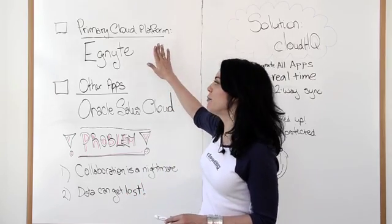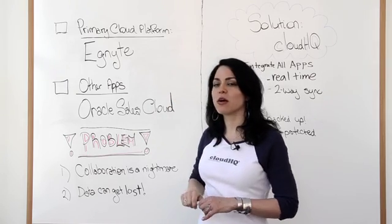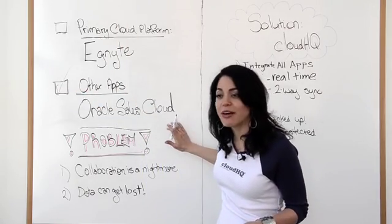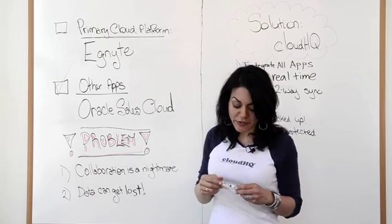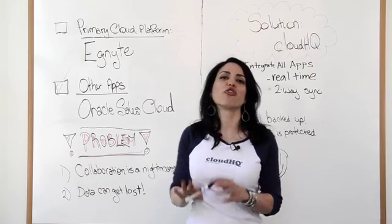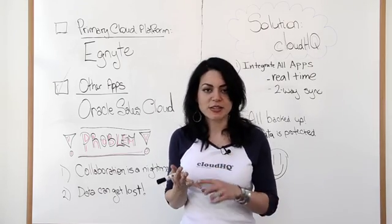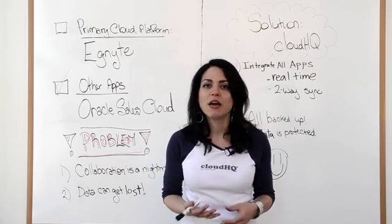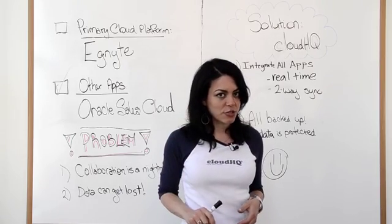We're looking at Ignite and Oracle Sales Cloud because we need to make sure that Oracle Sales Cloud is backed up to Ignite in real time. Not everybody has all the same access, right? So let's say in Oracle Sales Cloud you've got your reports. You need to see what's happening within your company — your sales projections, how much activity has been done throughout the day, maybe even the hour. You need to have your finger on the pulse.